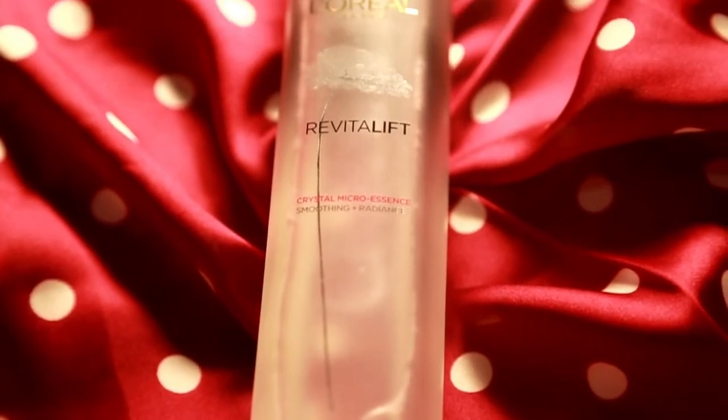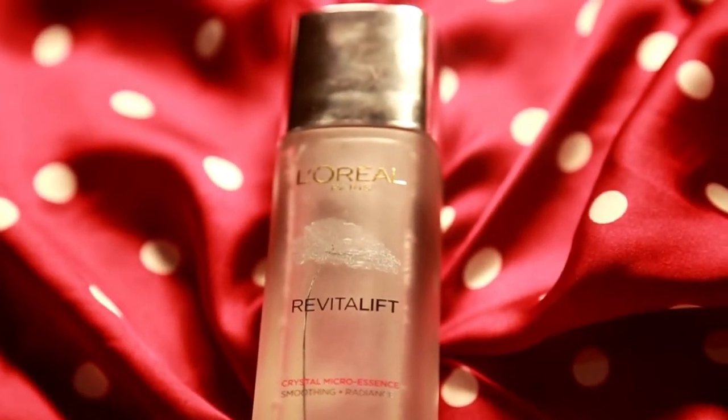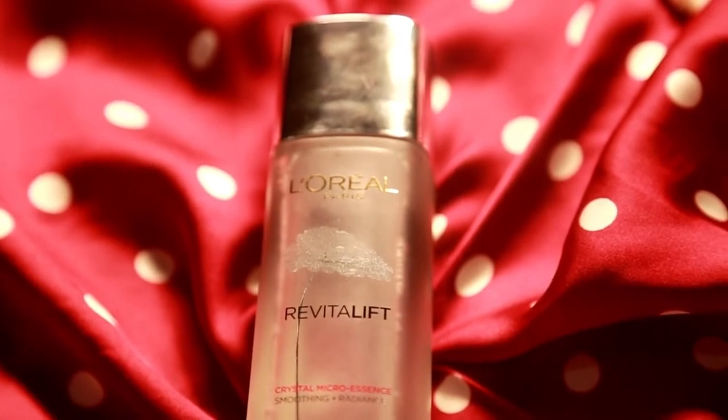This is the L'Oreal Paris Crystal Micro Essence — it's a kind of serum. Can we please take a moment and appreciate this sleek packaging, which looks extremely magnificent and radiant? The packaging I have right now is 130 ml, and I'm going to tell you everything in detail about this product.